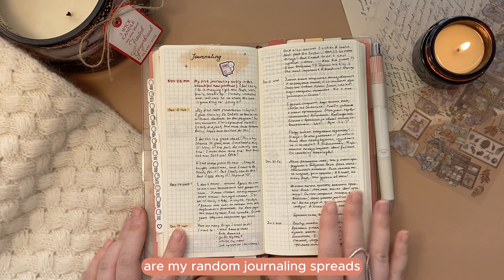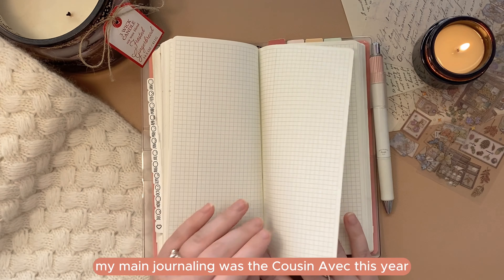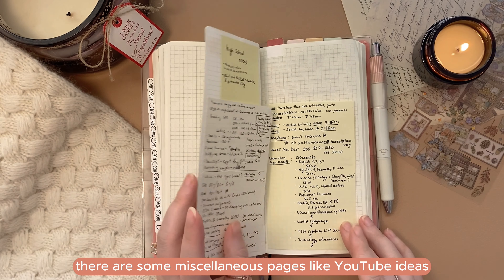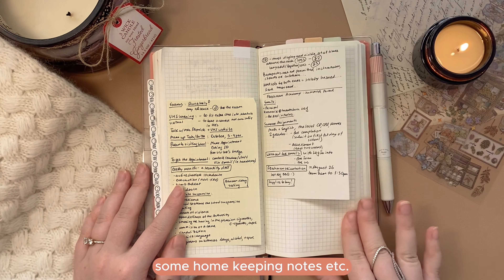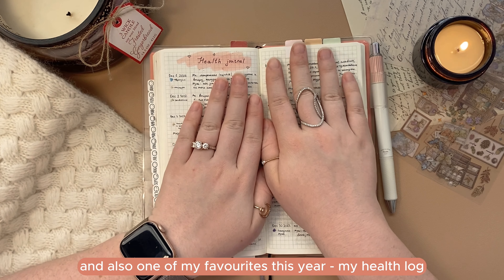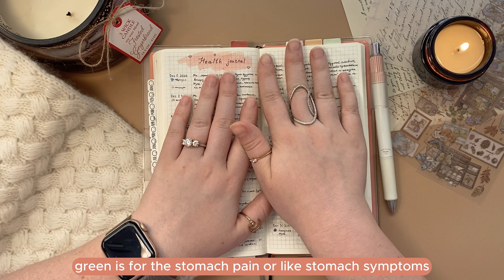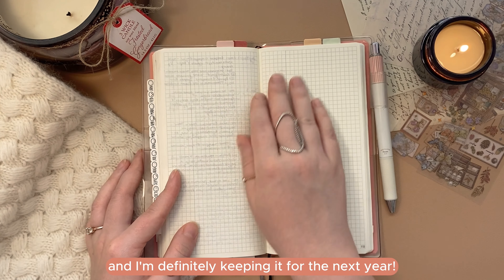The next couple of pages are my random journaling spreads. I didn't use my Weeks for journaling that much — just some notes on the go — my main journaling was in the Cousin Avec. All the way in the back there are miscellaneous pages like YouTube ideas, some home-keeping notes, etc. One of my favorites this year is my health log — the key was to create a color-coded system for it: green for stomach symptoms, pink for head symptoms, and so on. It was game-changing and I'm definitely keeping it for next year.